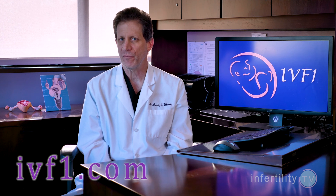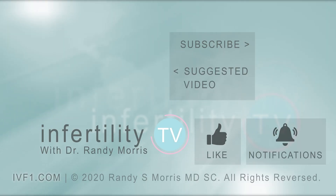In addition to hosting InfertilityTV every week, I am a practicing physician. If you would like to have a one-on-one consultation with me by video, check out my website at IVF1.com. Otherwise, hit that subscribe button right now. It's like having a fertility specialist in your phone.